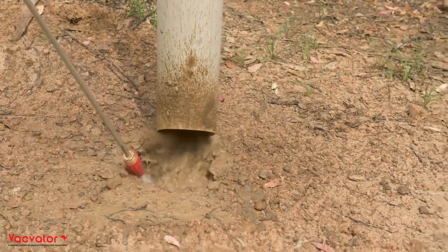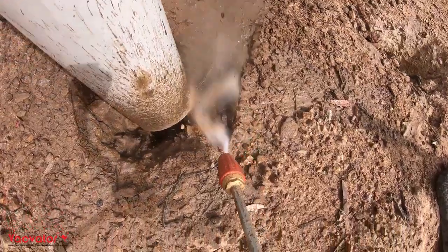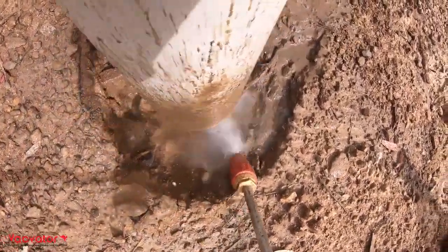If the conditions prove to be more suited to traditional wet excavation, switch to our 32 litre 3600 PSI NDD pump at the press of a button.